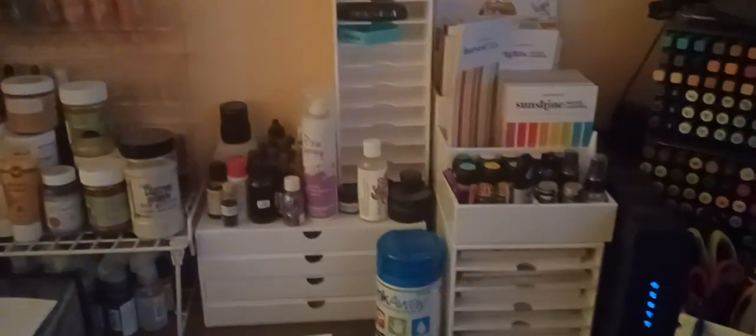I bought this at Scrapbook.com — one time I went to Phoenix, I live nearby, and they had a warehouse sale. I bought these units. That one has six-by-six papers, and these are also six-by-six — they're kind of like background papers and stuff.